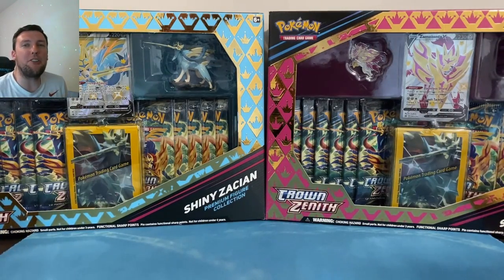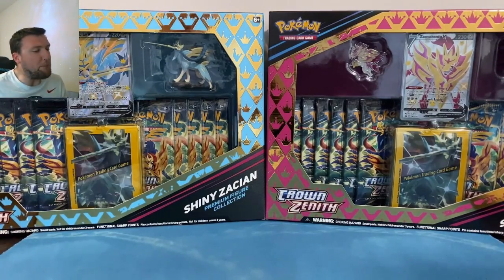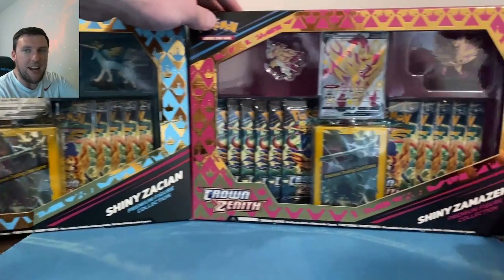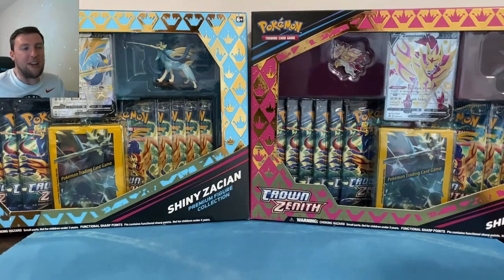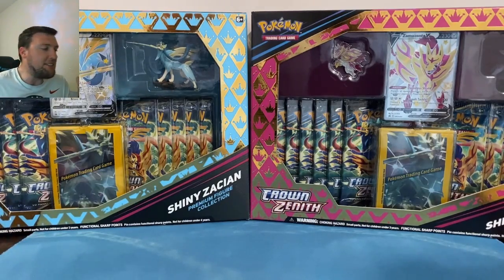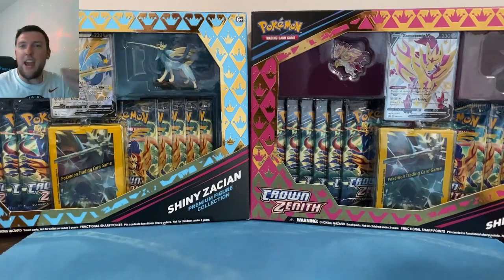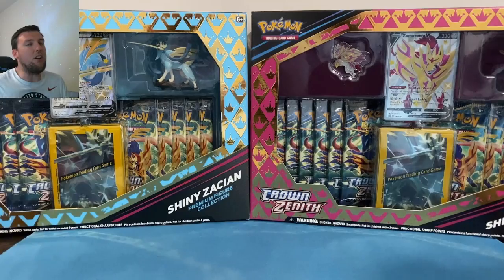What's up everybody, welcome back to the Pokey Cuz TCG channel. For today's video, another new Crown Zenith product that just dropped last week — we've got it today. It is the Shiny Zacian and the Shiny Zamazenta Premium Figure Collection boxes. We've got one of each today, kicking off your Monday, seeing what comes in another new Crown Zenith product — the 48th and 49th product respectively from Crown Zenith.